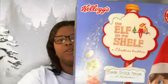Hey y'all, it's your girl Sonia, welcome back to my channel. If you are new here, welcome to my family, and if you're a returning family member, welcome back — y'all know I love when y'all come to visit. Today we're going to be doing a taste test slash review on the Elf on the Shelf sugar cookie cereal made by Kellogg's, so here we go.